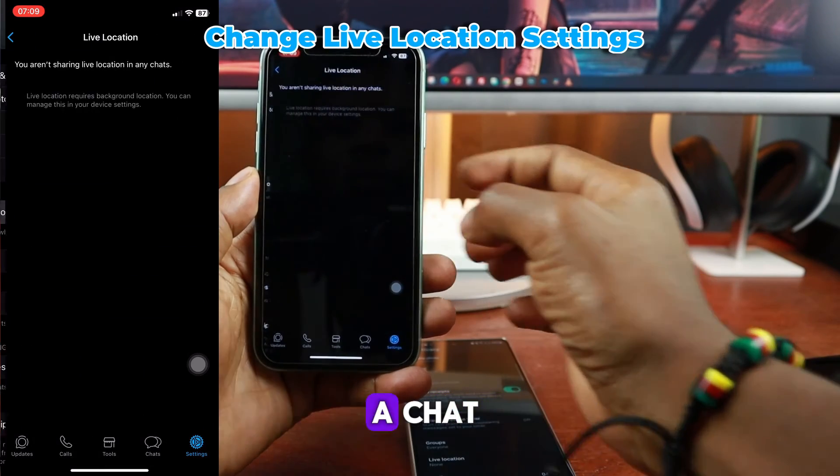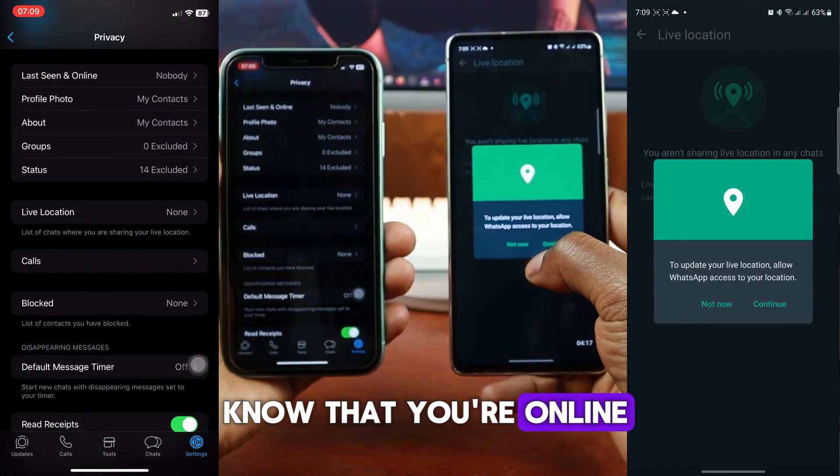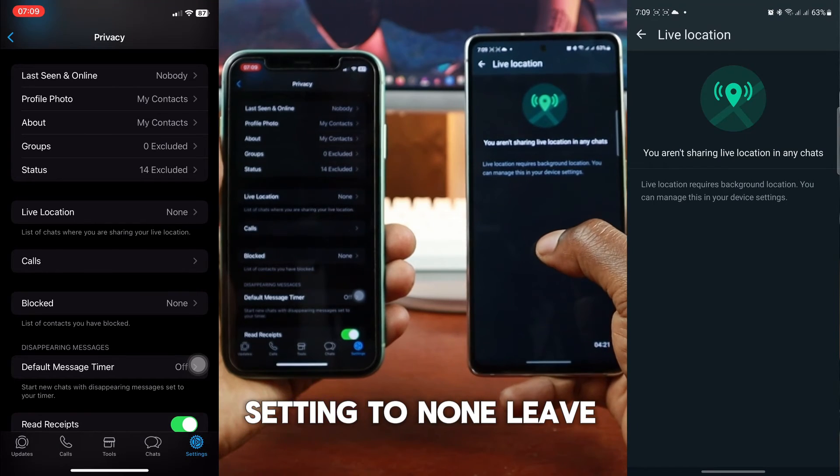Each time your live location is shared in a chat, the person with whom it was shared will be able to know that you're online. So you have to change the live location setting to None.